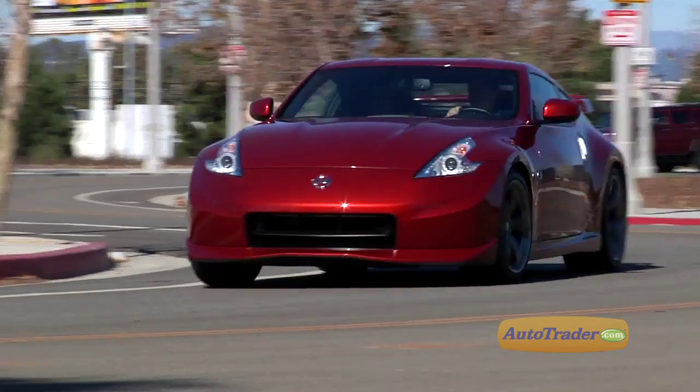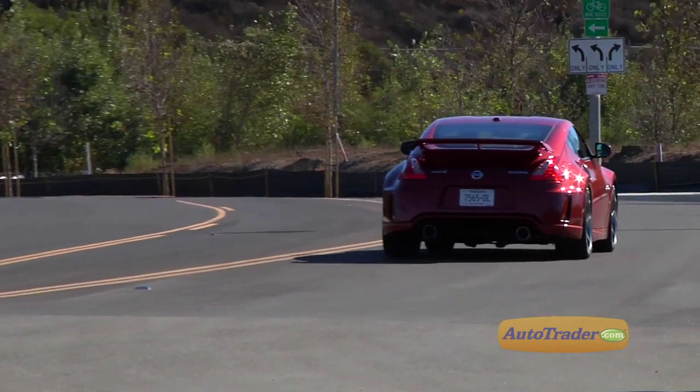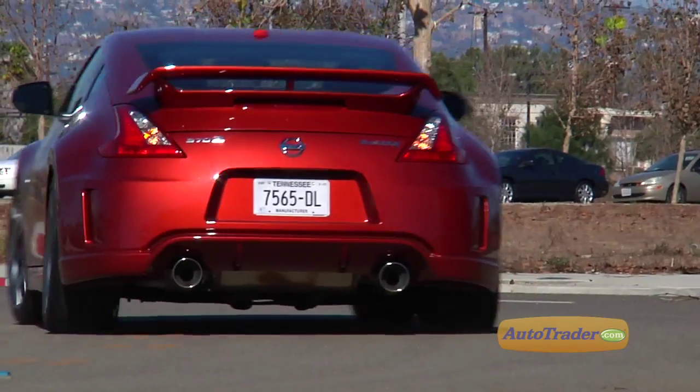Power goes to the rear wheels, and the upgraded suspension lets you feel everything happening underneath — though there's a good chance the ride may be too harsh for average tastes. The Nismo 370z is a sports car that behaves like a race car, making it ideal for someone who wants a daily driver that can pull double duty on track days.